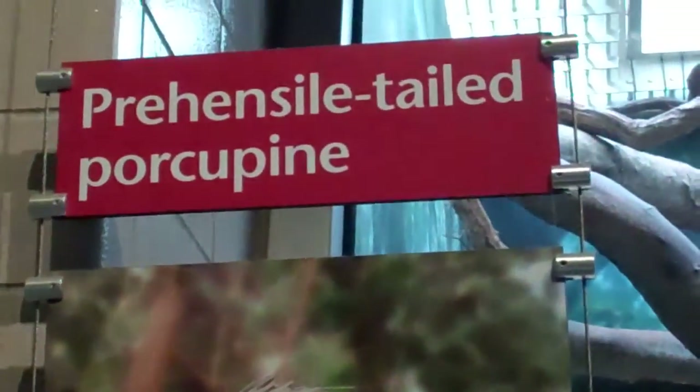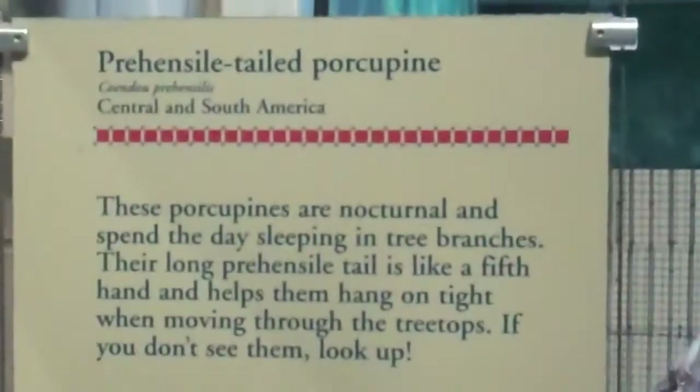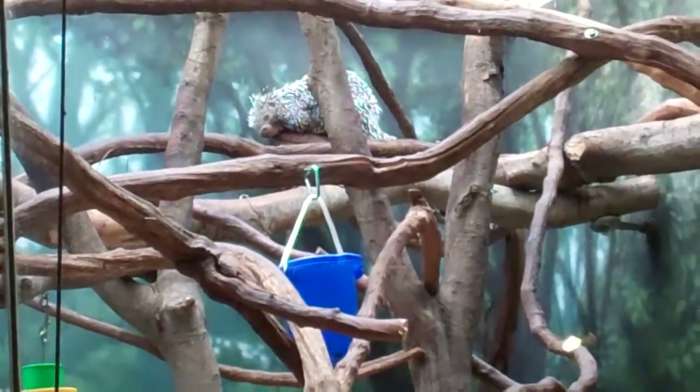Hello, here we are on location for the prehensile-tailed porcupine. Here's the range. Let's see where he's at — he's all the way up there, kind of just sleeping.